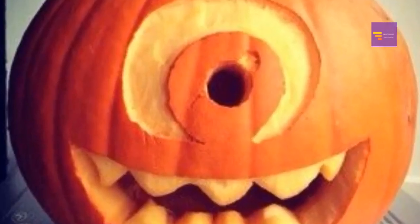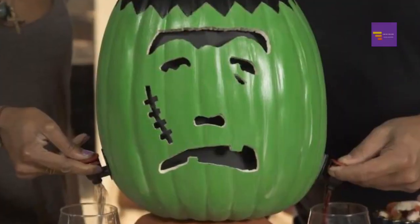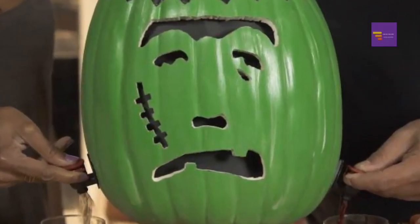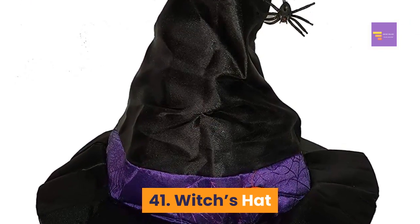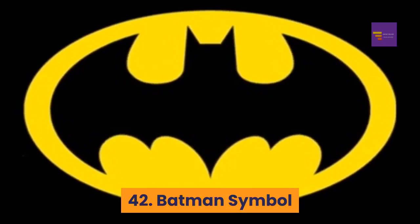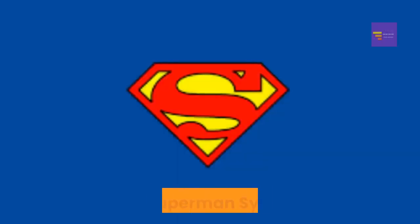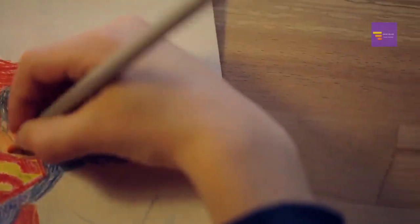Number 39: Frankenstein pumpkin — Frankenstein is a Halloween classic, making this template a great choice. Number 40: creepy pumpkin — this creepy pumpkin template is sure to spook visitors. Number 41: witch's hat — another Halloween classic, making this template a fantastic option. Number 42: Batman symbol — a great choice for fans of the Caped Crusader. Number 43: Superman symbol — if you're a fan of Superman, check out this Superman symbol template.